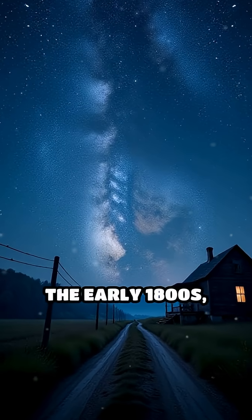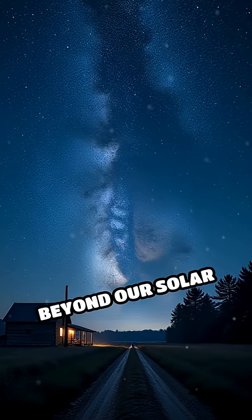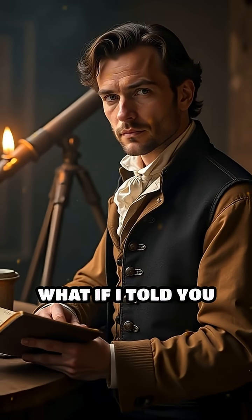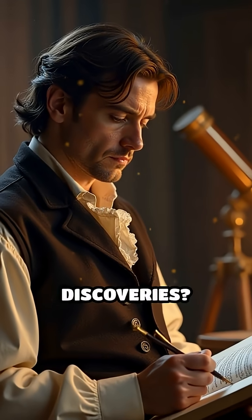Imagine staring up at the night sky in the early 1800s, long before anyone knew planets existed beyond our solar system. What if I told you those early astronomers were already planting the seeds for today's exoplanet discoveries?